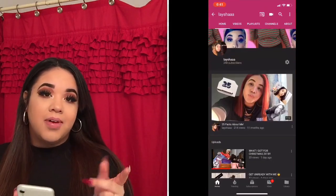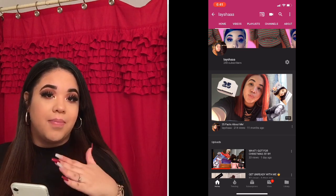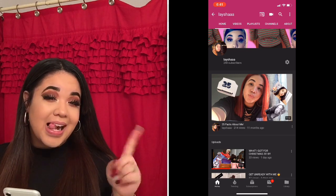I did change my YouTube name — a lot of people will probably notice. I just took out my last name and put my first name with three A's at the end.